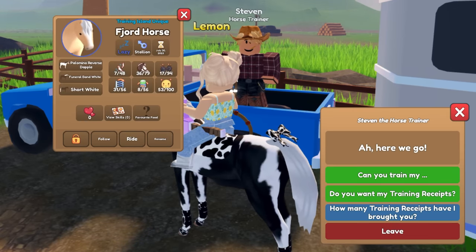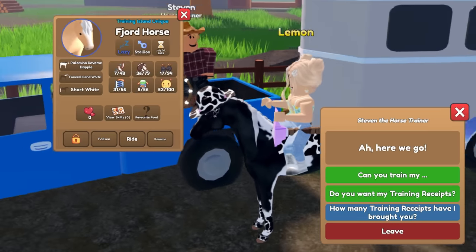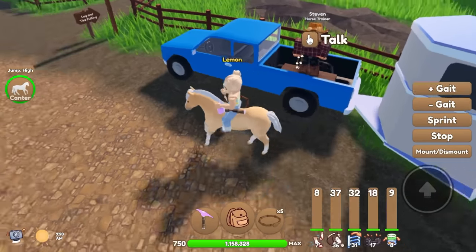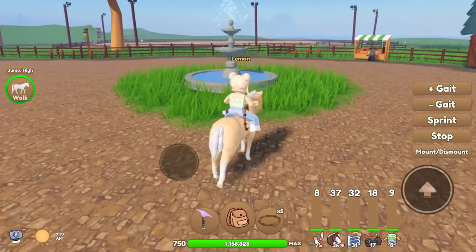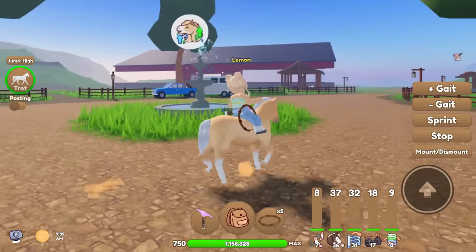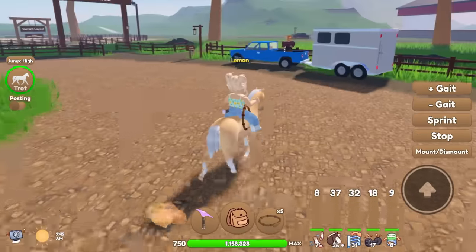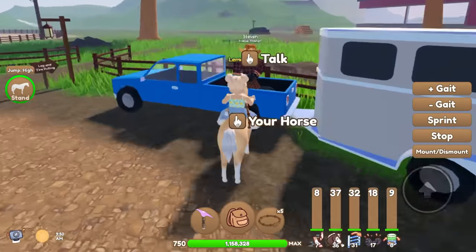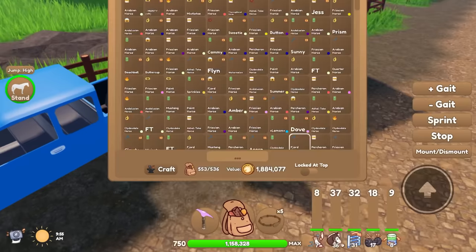Yay! We got a palomino reverse dapple fjord — that is super helpful, thank you! I actually already have a fjord; a fan gave one to me and I loved that fjord, so now we have two. Maybe I'll have to save this one because I'm trying to gather more things to have another auction — I'll save this horse for that. Because that auction was cool.